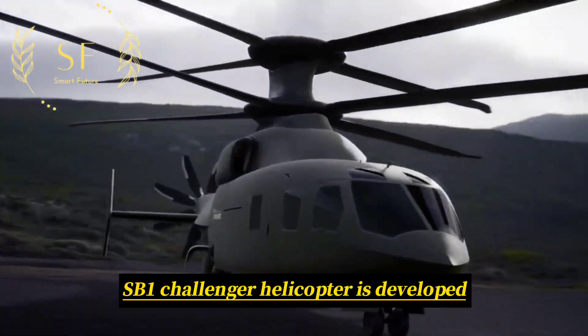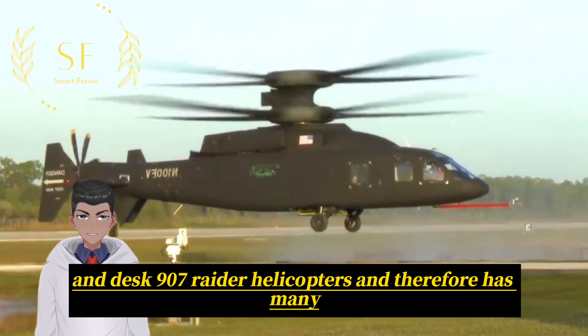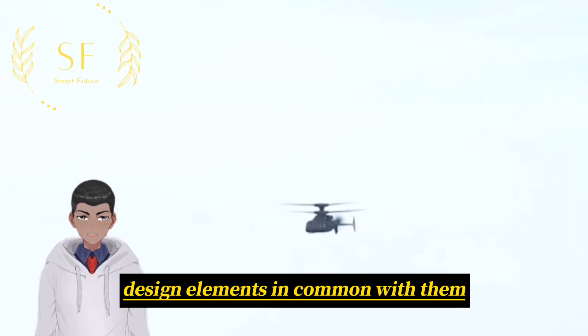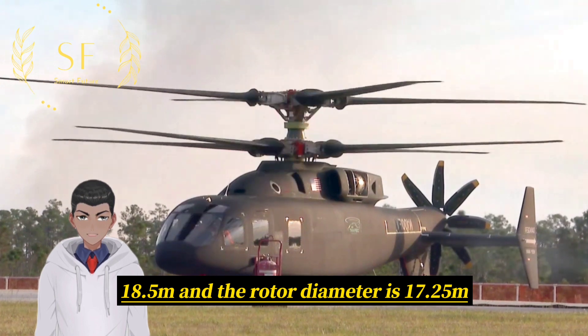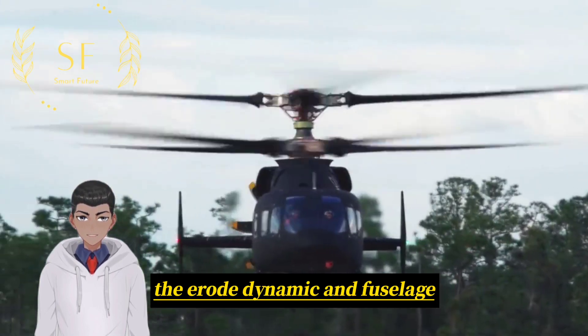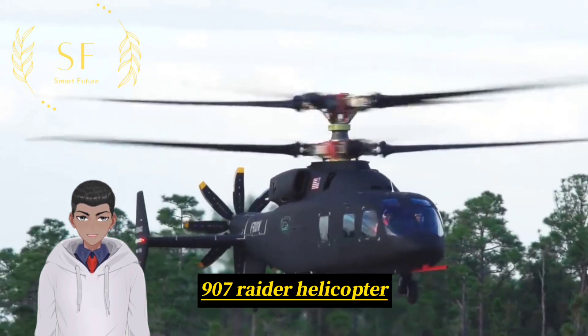The SP-1 Challenger Helicopter is developed based on the Sikorsky X2 and S-97 Raider Helicopters, and therefore has many design elements in common with them. The overall length of the rotor is 18.5 meters, and the rotor diameter is 17.25 meters. The aerodynamic and fuselage design of the aircraft is similar to that of the early S-97 Raider Helicopter.